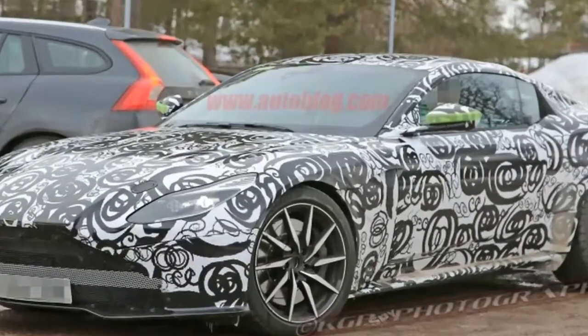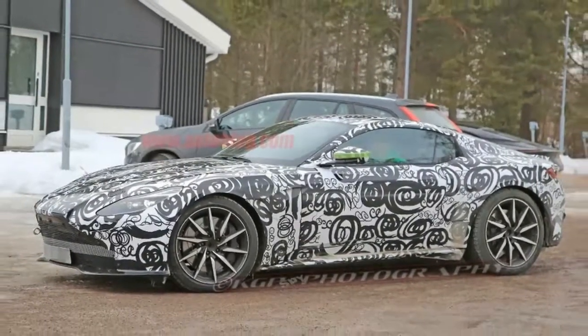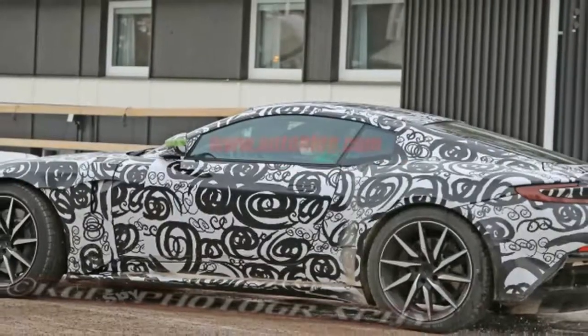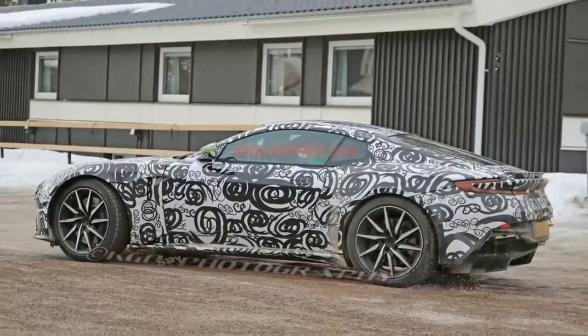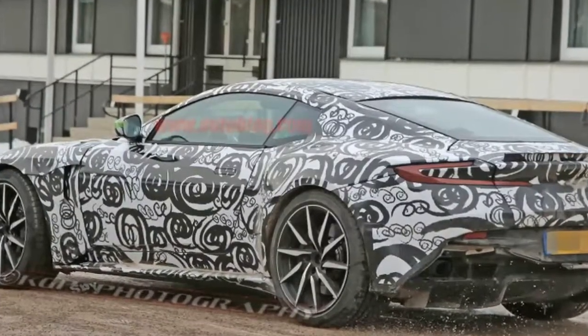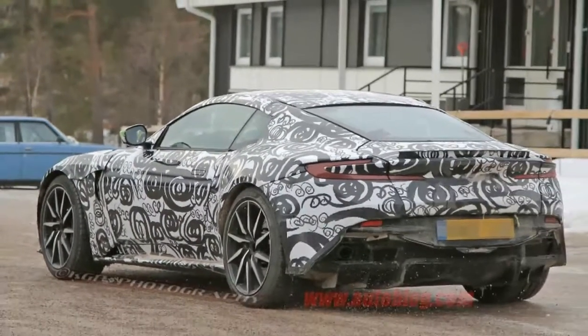So far, all this looks to be production possible. Certainly the Vanquish will be positioned as a more aggressive, powerful version of the DB11, to which it's related. While the specific shapes may be tweaked slightly, everything we're seeing looks to communicate the Vanquish's mission effectively, and nothing looks unrenderable in metal or composite. Long story short, this looks like a nearly finalized exterior design.